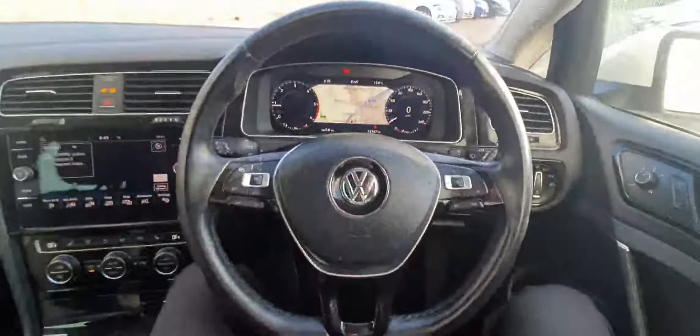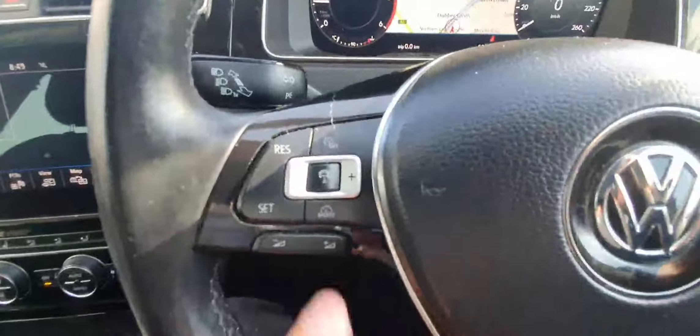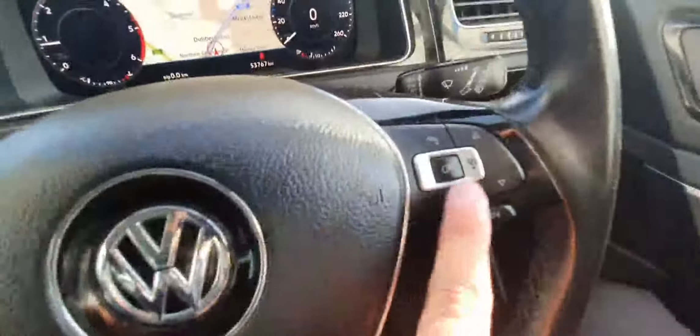This car comes with this luxurious leather-wrapped multi-functional steering wheel, where you have cruise control settings on the left. You have adaptive cruise control and your screen settings on the right. This is a flat-bottom steering wheel with lovely stitching all around and lovely piano black trim finishing around it.